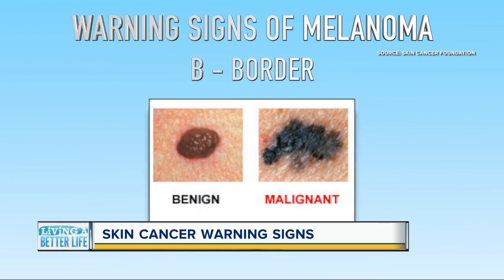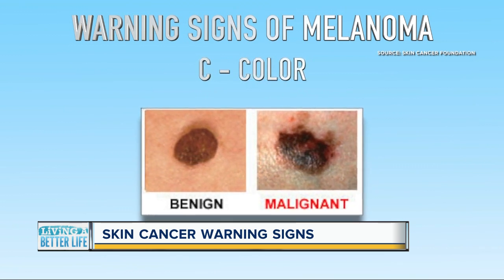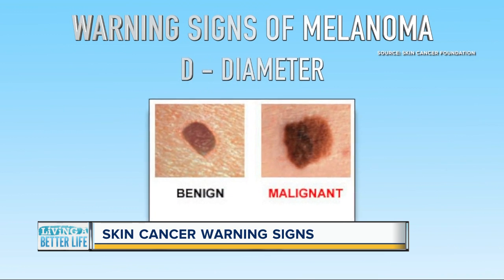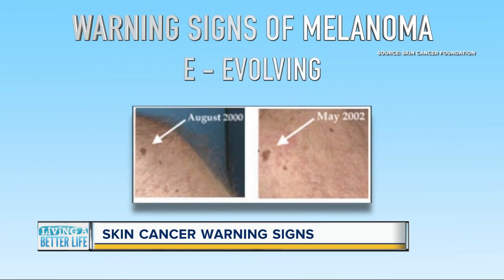C is for color, when one part of a mole is a different color or shade. D stands for diameter — if a mole is more than six millimeters, or larger than the size of an eraser head, that could be a problem. E is for evolving — if a mole or skin lesion starts to change or look different, see your doctor.